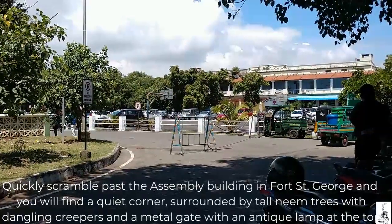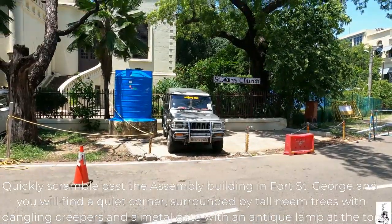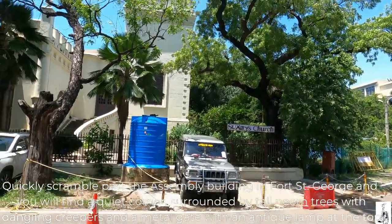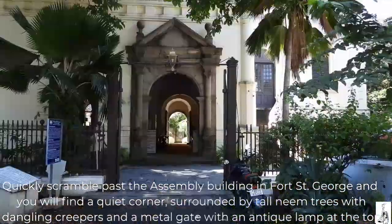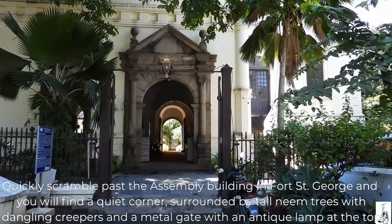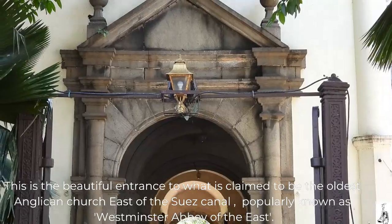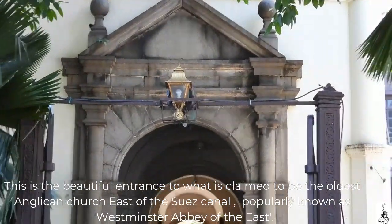Quickly scramble past the assembly building in Fort St. George and you will find a quiet corner surrounded by tall neem trees with dangling creepers and a metal gate with an antique lamp at the top. This is the beautiful entrance to what is claimed to be the oldest Anglican Church east of the Suez Canal.